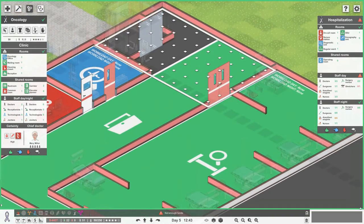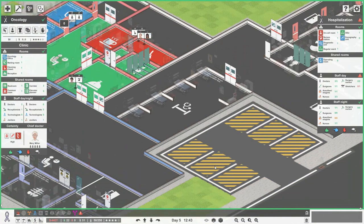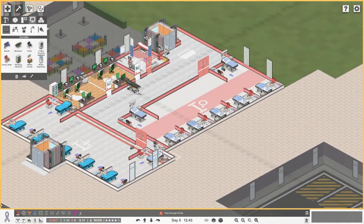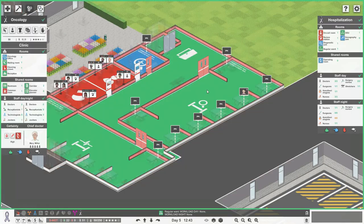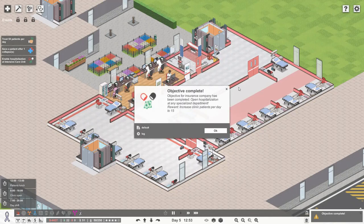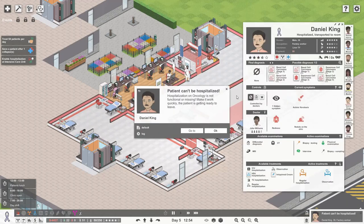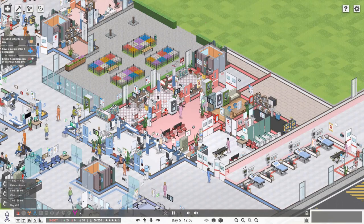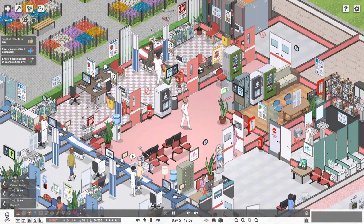This is going to be a corridor there, there, and there. I'm going to need a stretcher - nicking a spare one from downstairs and putting it up into oncology for the department to work properly. Perfect - we should have officially opened hospitalization at a specialized department. We now have our specialized unit of oncology. That objective is complete! That increases our clinic patients per day by 15. Mr. Daniel King, you can now be hospitalized.